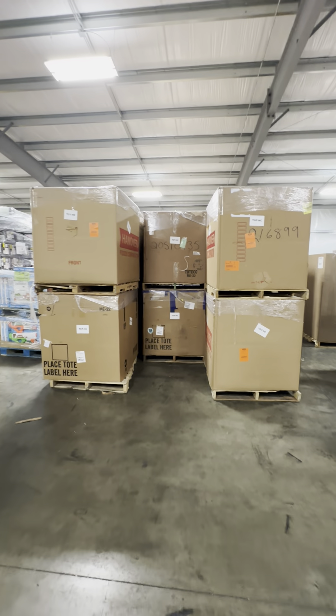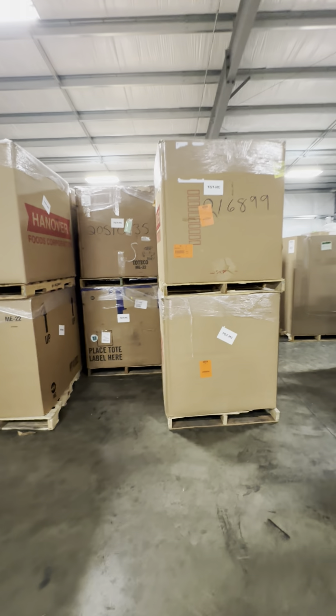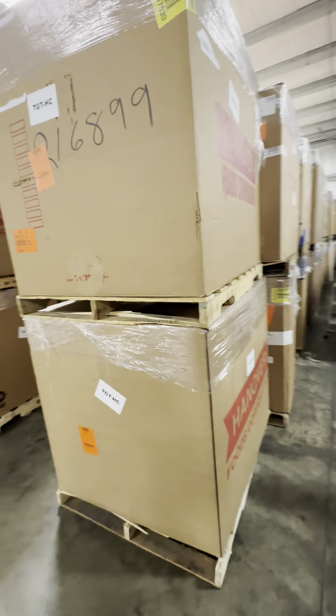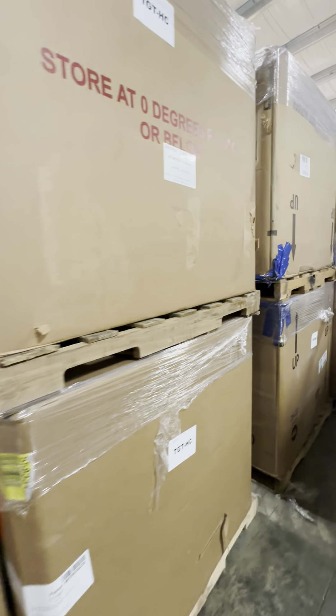This is a Target high piece count load. You can tell that these are four foot pallets and we can double stack them. A standard load is going to be 24 pallets. If you'd like to have two loads in one truck, we can certainly do that and double stack the pallets.